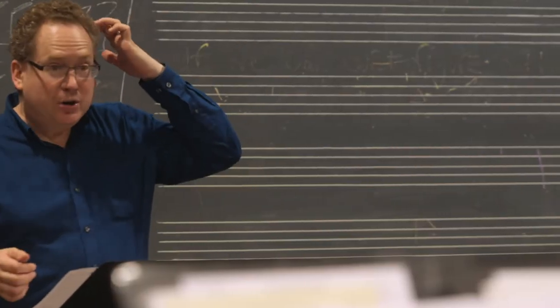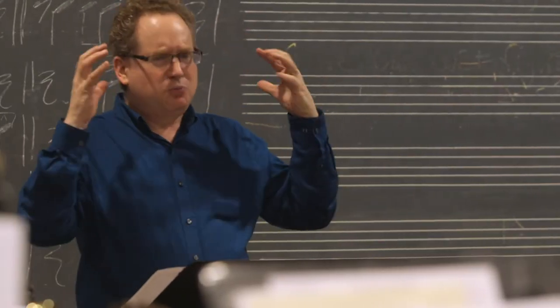Upstairs, Professor Michael Teitelbaum is directing the jazz ensemble during rehearsal. To make sure we really hit that last note — can we really sting it?